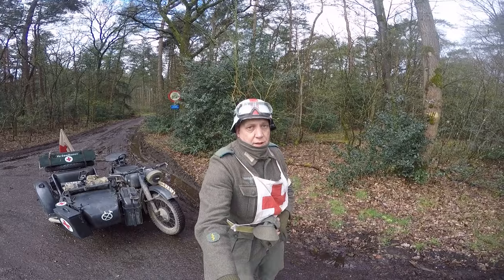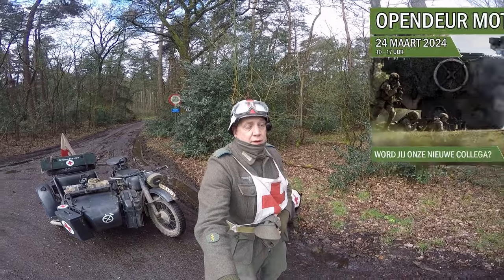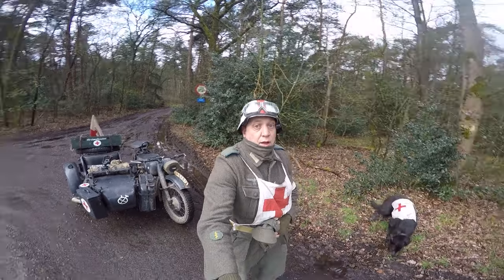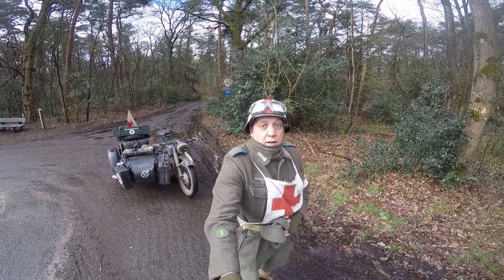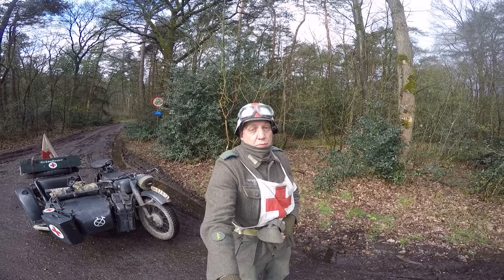It's the 24th of March and we're going to the Belgian army base in Leopoldsburg. It's open for the public and there are World War Two reenactors over there. I live nearby and I'm going again with my motorcycle. It's the first time for me, so we'll see what's going to be over there. I hope you enjoy the video.